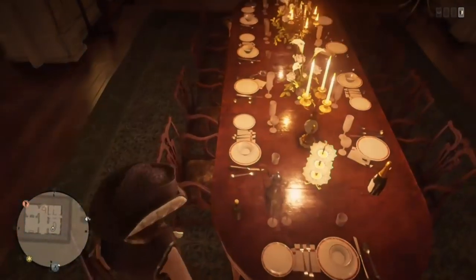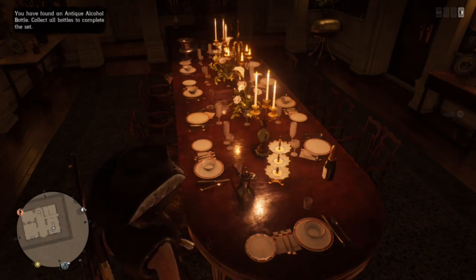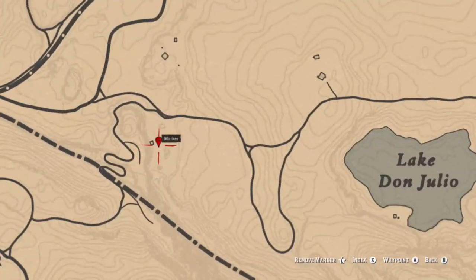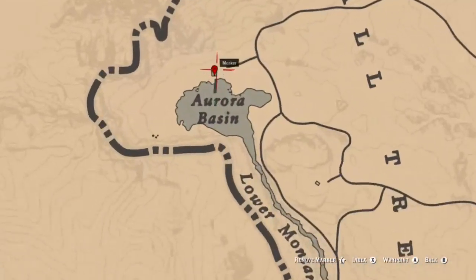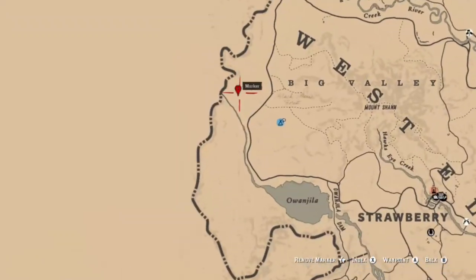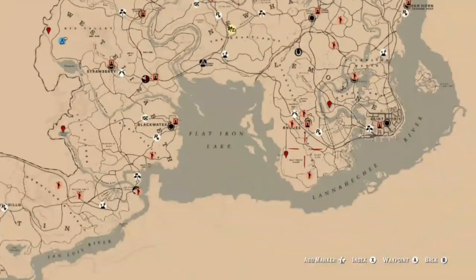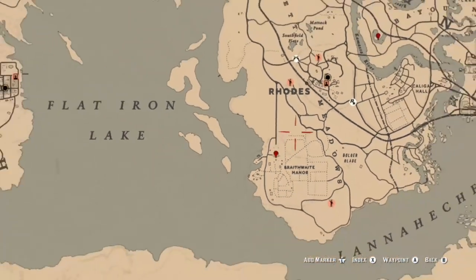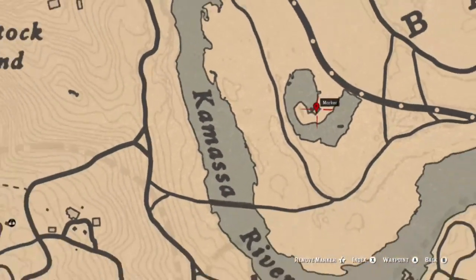For the antique liquor bottles, you need to drink one. Here are some locations off the top of my head: there is one near the snake road at the house just a little west of Don Julio Lake. The house at Aurora Basin - you can find one there. Also in Big Valley, a little north of where the cougar spawns at this little campsite, there is one as well. A couple more locations: at Bright White Manor, which is where I showed you in the clip on the dinner table, and then you also have one at the house inside the bayou just a little east of where it says Kamasa River on the map.